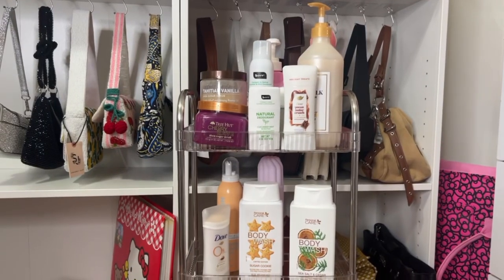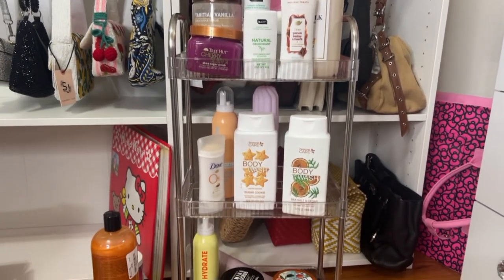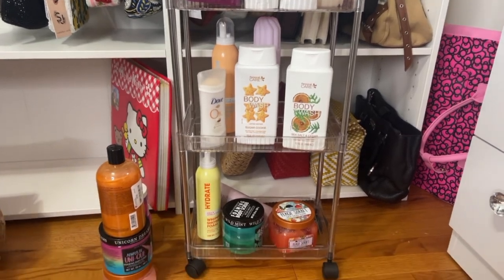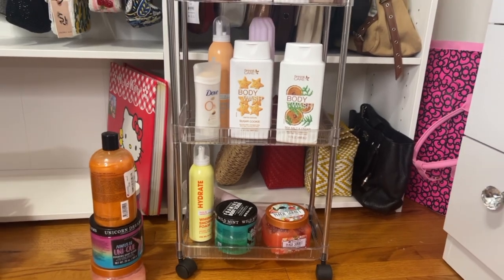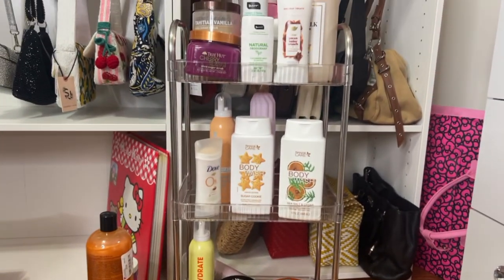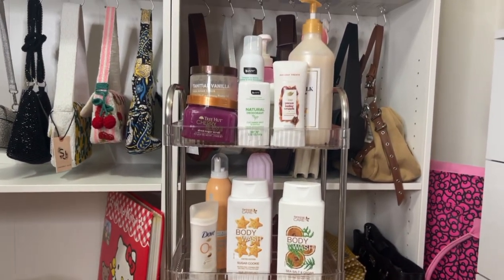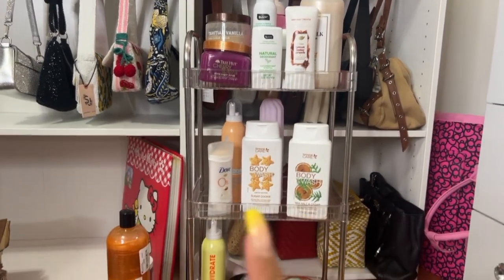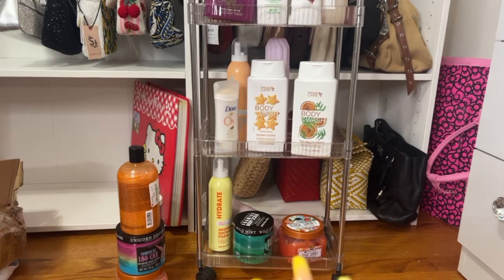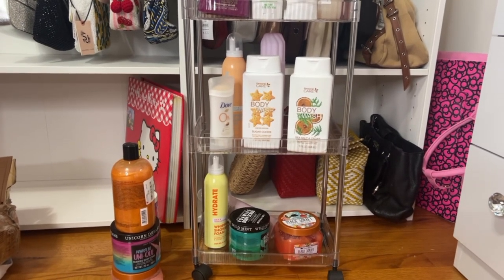It's not the sturdiest thing in the world, but it'll do for now because I don't have that much body care. This is really cute and I'm excited to put it in my bathroom. I have all my body washes, body scrubs, and deodorant on this rack — I just had them everywhere. I didn't think I had this many, but now I can see everything instead of searching under my sink. I'm going to do deodorants on top, body washes in the middle, and body scrubs on the bottom since they're the heaviest.